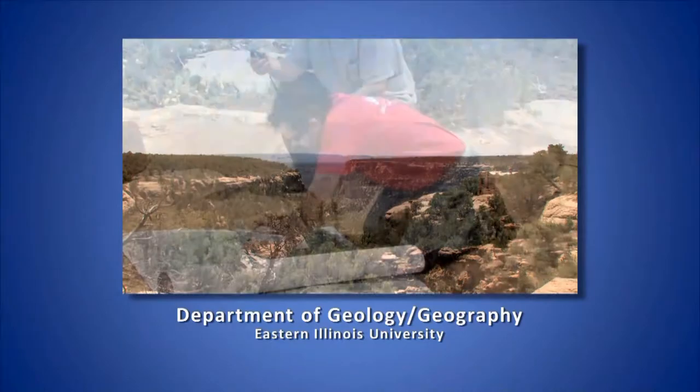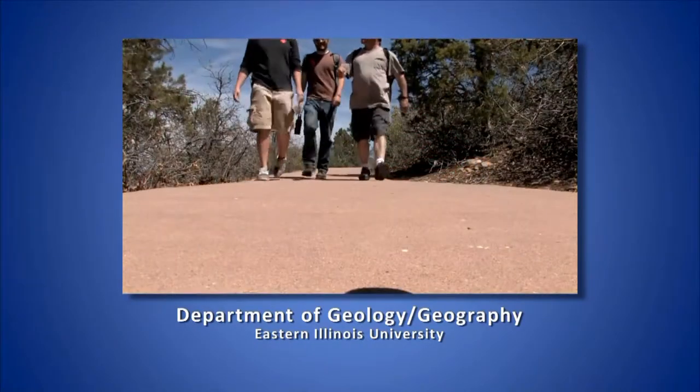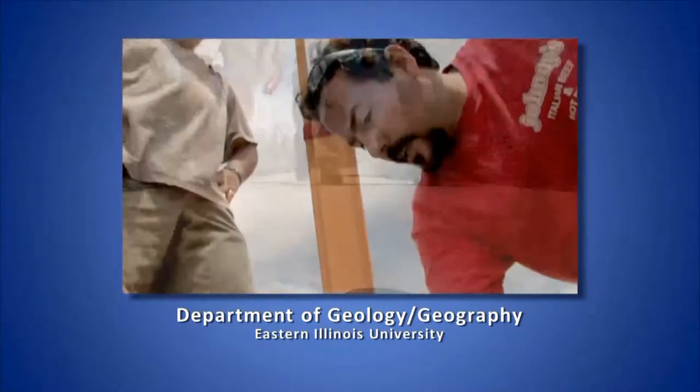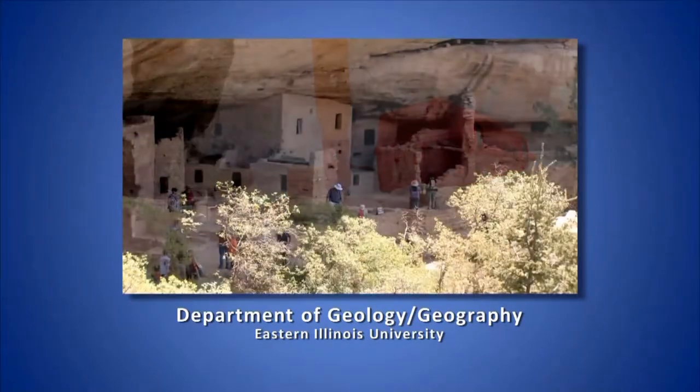The Department of Geology and Geography is a proud sponsor of the Four Rivers AgriPort and provides integrative learning opportunities for students and the community to explore the physical and cultural world near and far.